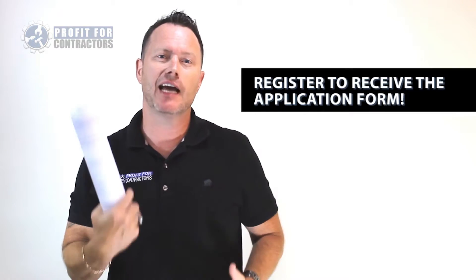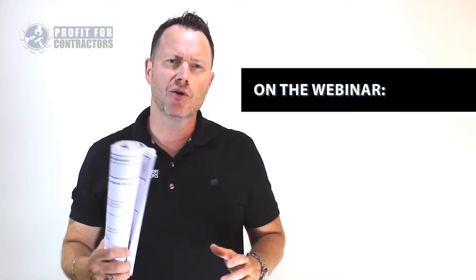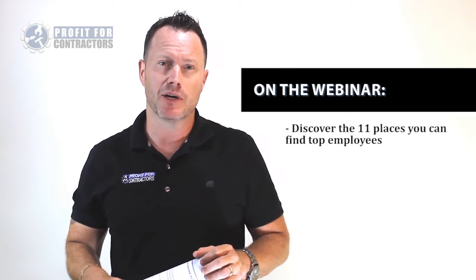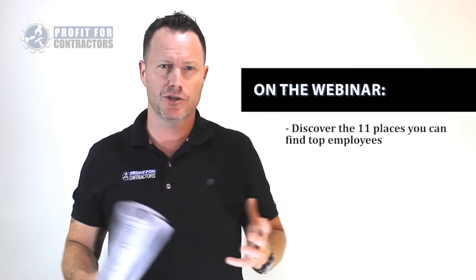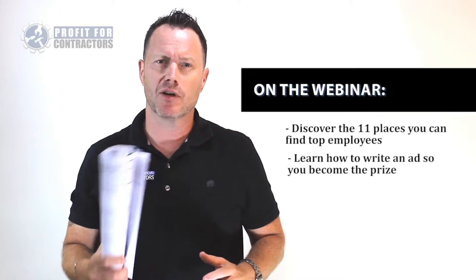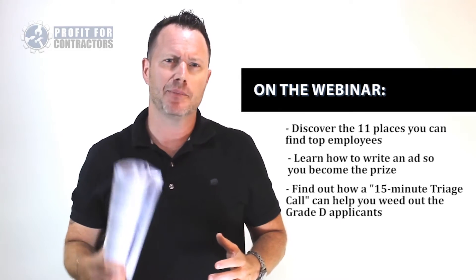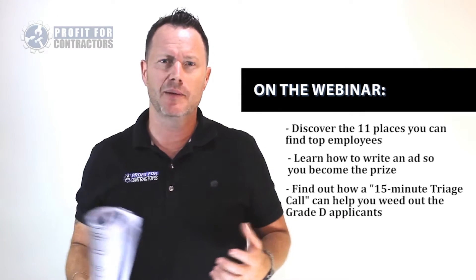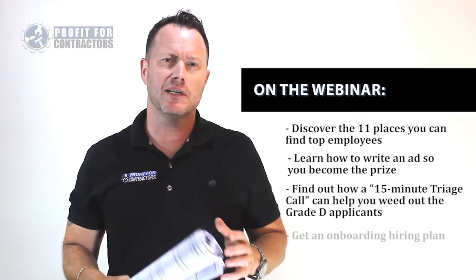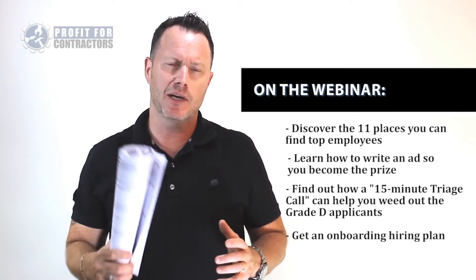Once you register, you're going to get the application form I've been talking about — and you're going to be able to use it right away. We're going to show you the 11 places to find top tradesmen and staff, no matter what position you're trying to fill, how to write an ad so that you become the prize over the competition and get your phone ringing, the 15-minute triage call that filters the bad apples quickly before we waste our time interviewing them, and the one tool that enables you to create a hiring plan to bring them on board and ensure they become long-term employees that make you profits.